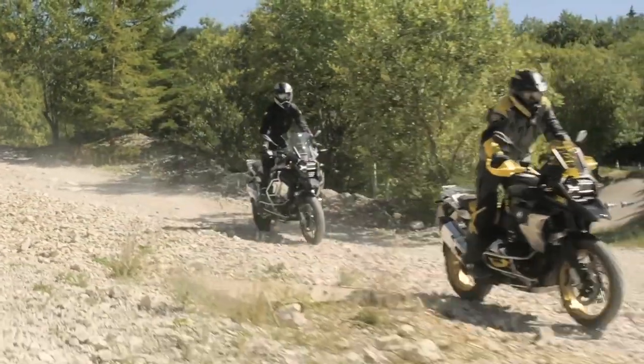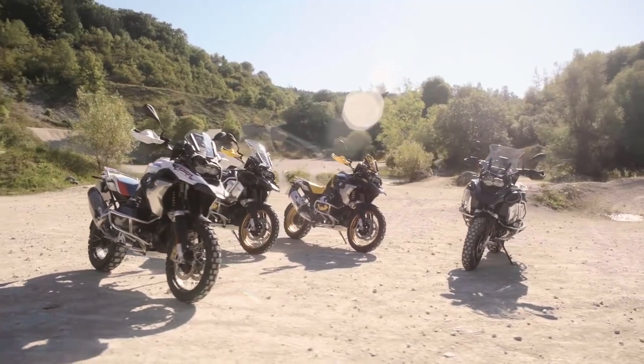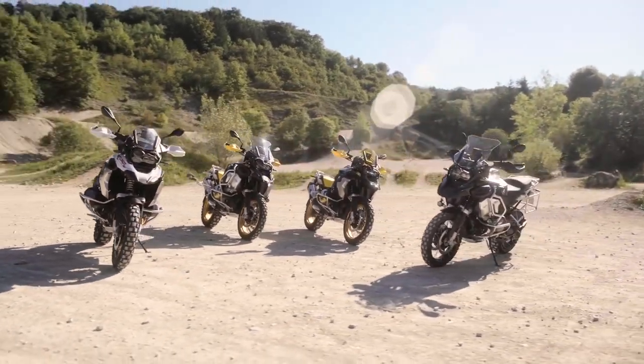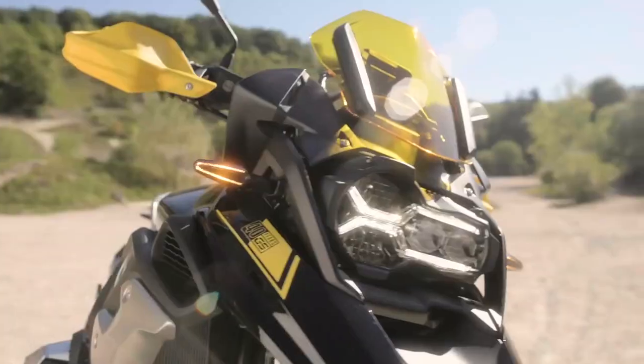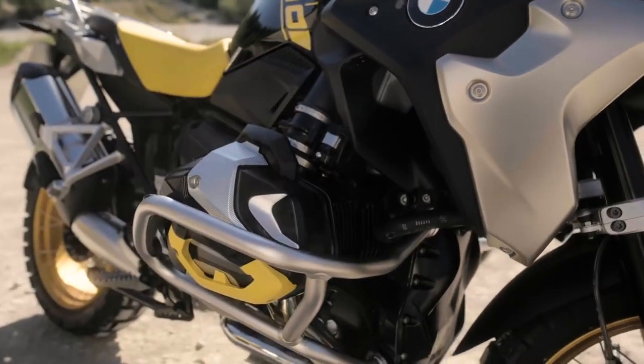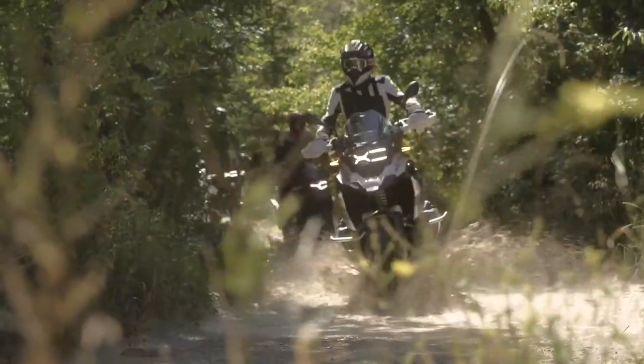BMW announced updates to its R1250GS and GS Adventure for 2021, making the boxer models compliant with Euro 5 standards, while also marking the 40th anniversary of the GS line. BMW is calling this a new GS, but the changes aren't as dramatic as that sounds.